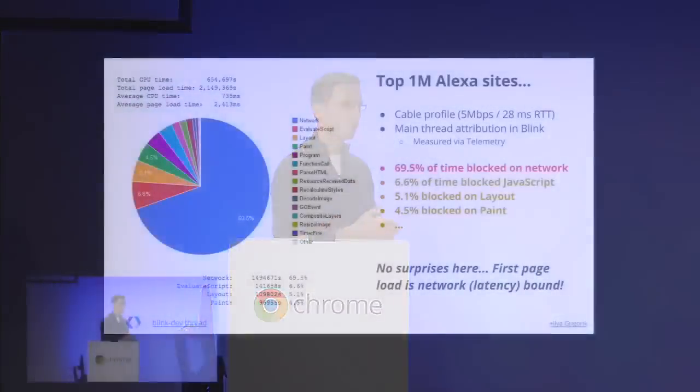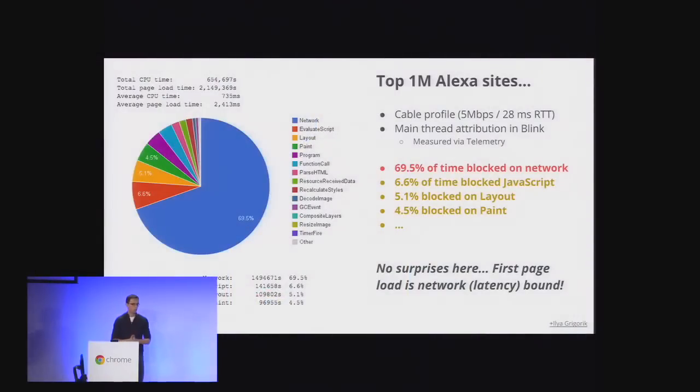Tony Gentilcore, who's somewhere here in the room, ran a number of different tests over the last couple of months, deep diving into where we spend our time when we try to render a web page — what are the bottlenecks today? He has a series of posts on Blink Dev if you're interested in the low-level guts of how Blink works end-to-end. One test stood out: we took the top 1 million Alexa sites, ran them in Chrome, and looked at where the main Blink thread spends its time.